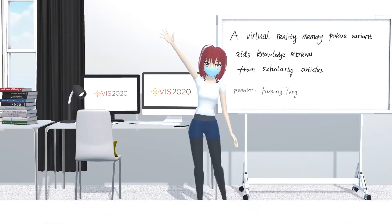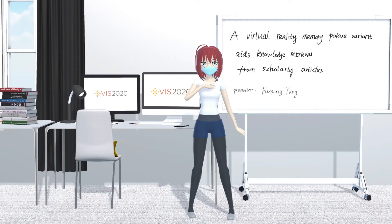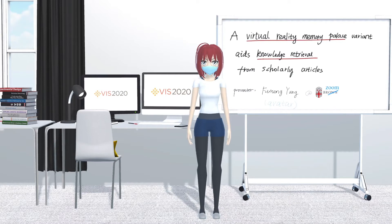Hello, this is Phuomong Yang, and I'm a fifth-year PhD student at Brown University. In this video, I'm presenting our work entitled 'A Virtual Reality Memory Palace Variant for Knowledge Retrieval from Scholarly Articles.' I'm most excited about the components of a virtual reality memory palace and knowledge retrieval. The purpose of this work was to explore the value of virtual reality to help people, like researchers, effectively remember scientific knowledge.